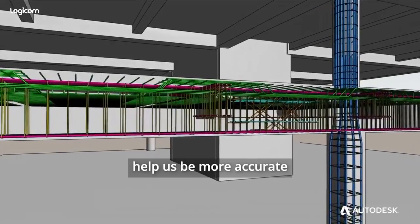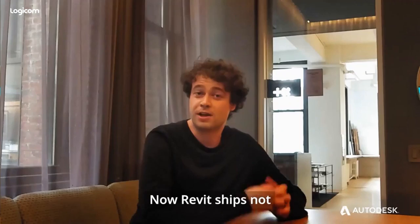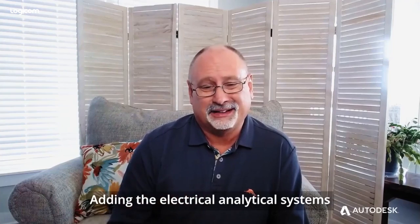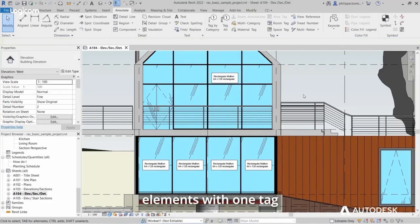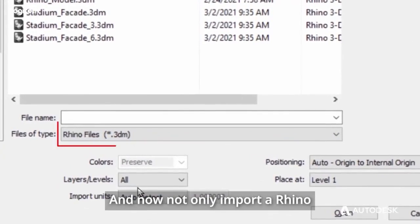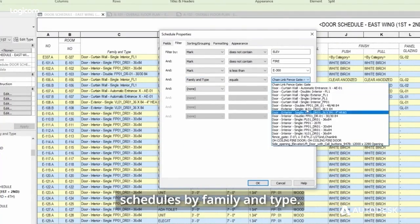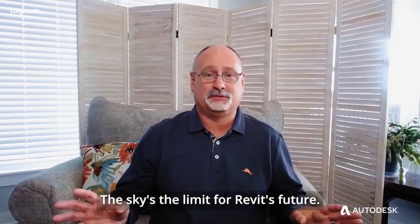These new developments will actually help us be more accurate in our development of Revit. Now Revit ships not just with a PDF printer — it is actually an exporter. Adding the electrical analytical systems is a big step. Being able to tag multiple elements with one tag is something design teams are absolutely going to love. And now not only importing Rhino but also linking in Rhino. Being able to filter schedules by family and type is going to be a game changer. The sky is the limit for Revit's future.